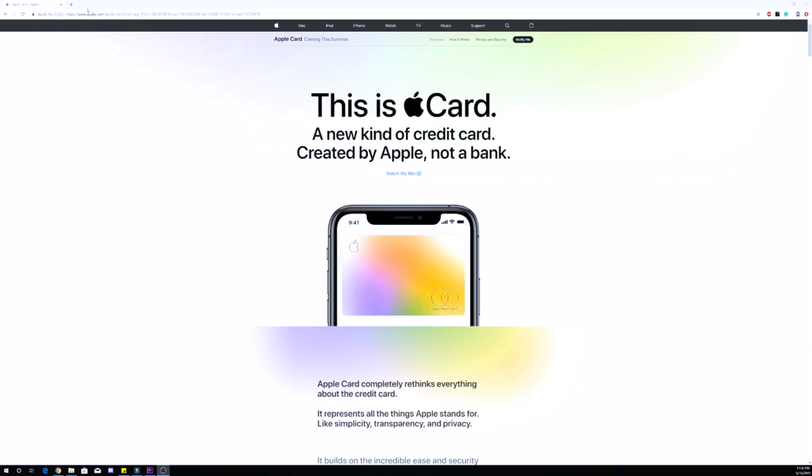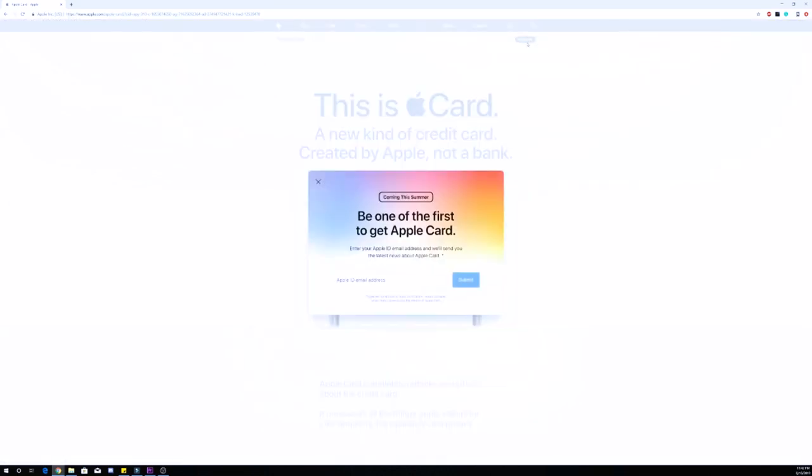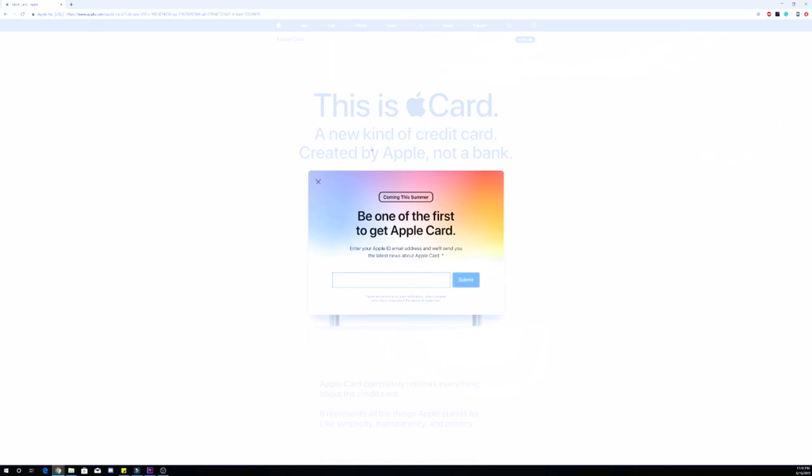Signing up to get notified of your invitation was pretty straightforward. I just went to Apple's Apple Card homepage and clicked the 'Notify Me' button at the upper right-hand side of the site. In the box that popped up I just entered my Apple ID email address and clicked submit. I'm not sure if there's any criteria or requirements they look for, but I assume they're using the allure of the invite-only mantra just to get people to apply.